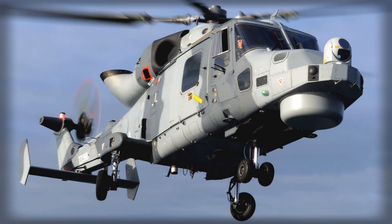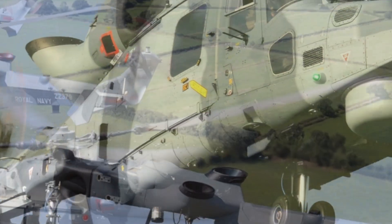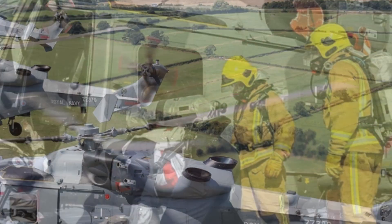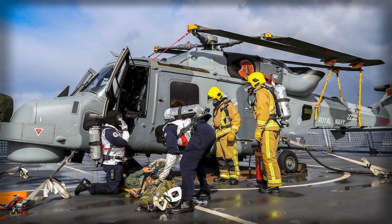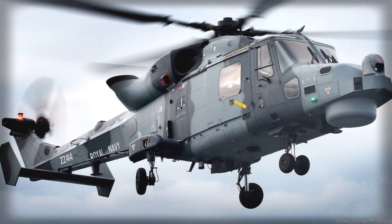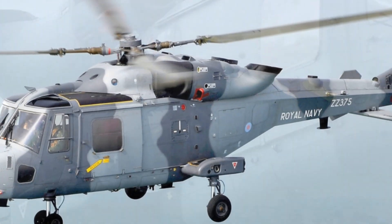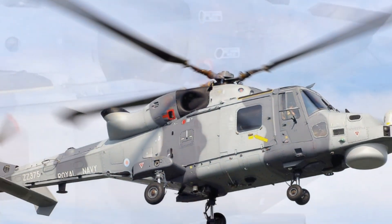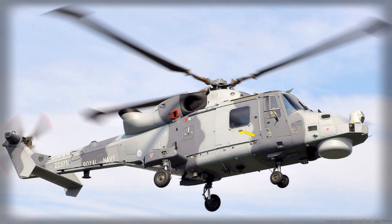The announcement came shortly after the completion of Operation Highmast, an eight-month deployment of the UK Carrier Strike Group to the Indo-Pacific region, led by HMS Prince of Wales. The mission served as both a demonstration of British naval reach and a live proving ground for the Sea Venom system. Throughout the operation, Royal Navy Wildcats conducted intensive flight trials, testing the missile's integration, targeting systems, and combat readiness under real-world conditions. The outcome was clear: the Sea Venom had proven itself reliable, precise, and effective, ready to enter service as a standard weapon for the Wildcat fleet.